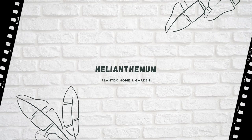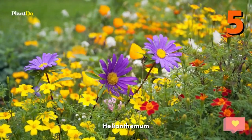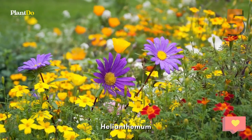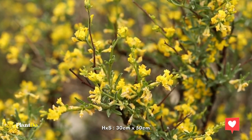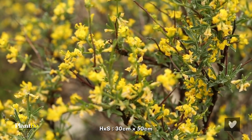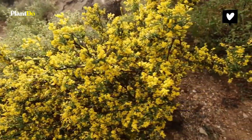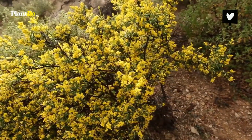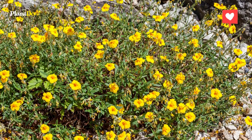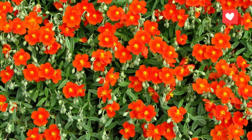Number 5: Helianthemum. Helianthemum rock roses are clump-forming, evergreen shrubs that bear pretty, papery flowers in a range of colors in early and mid-summer. They look great at the front of a sunny border or in a rock or gravel garden. Plants may need protection in harsh winters. Height and spread: at least 30cm by 50cm depending on variety.